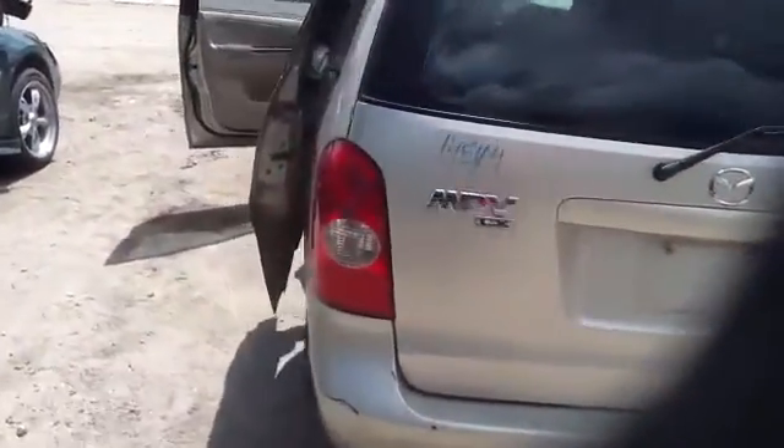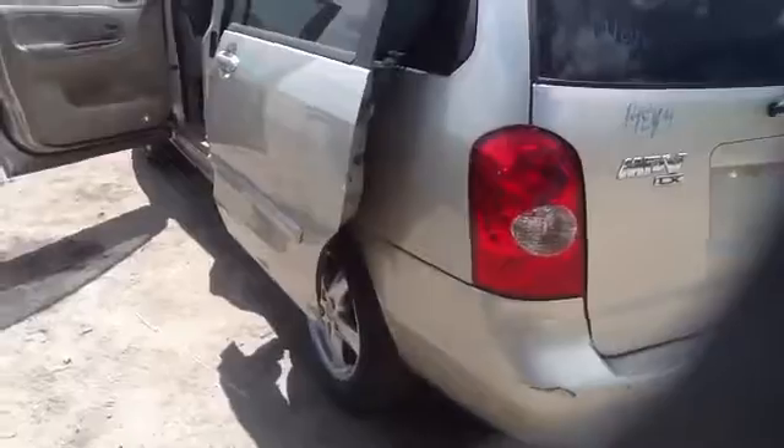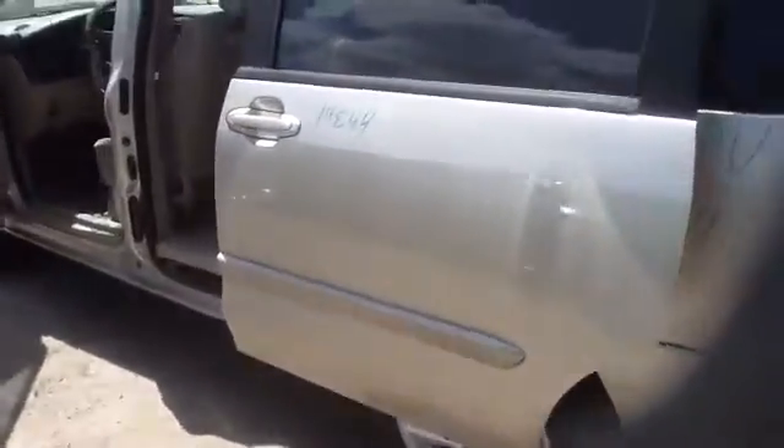On the driver's side there's a tail light, quarter panel, and driver's door.